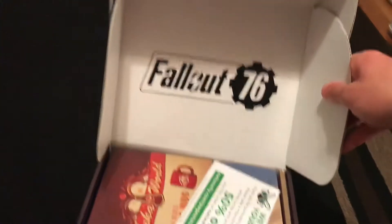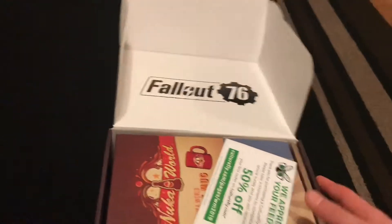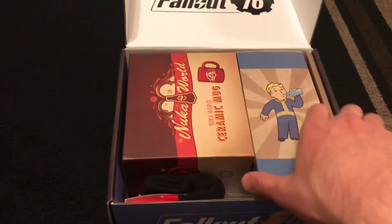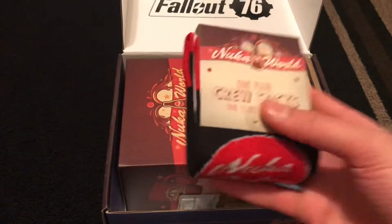That is so cool — it kind of reminds me of the vault door opening. Alright, let's dive in and grab everything out of here.